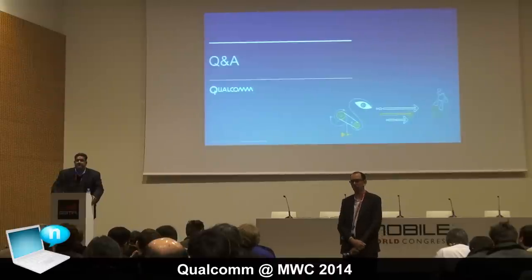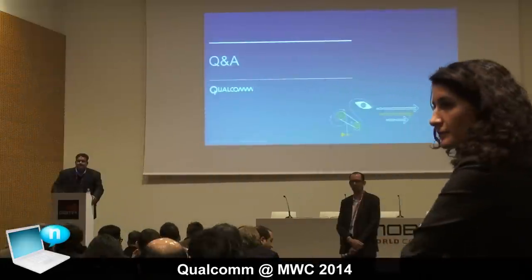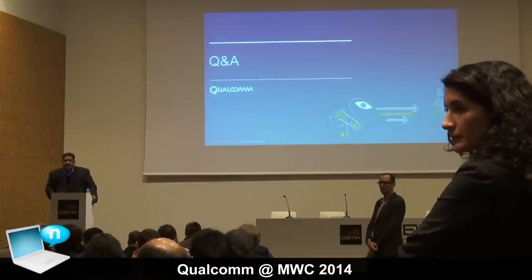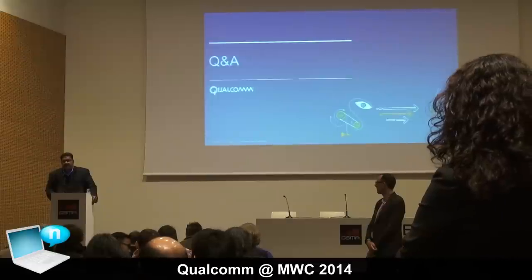A question about the timeline for SOCs moving to 20-nanometer, given that the 9x35 modem is already on 20nm: yes, the 9x35 is in 20 nanometer. A 20nm SOC is coming pretty soon.